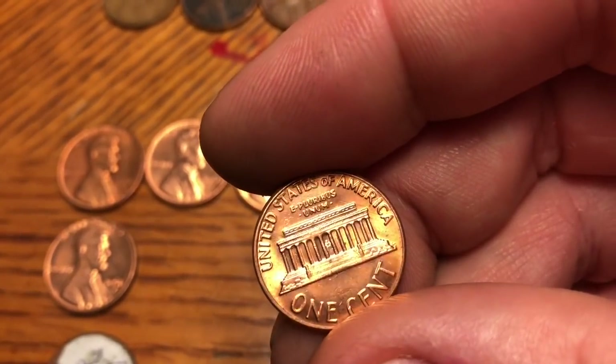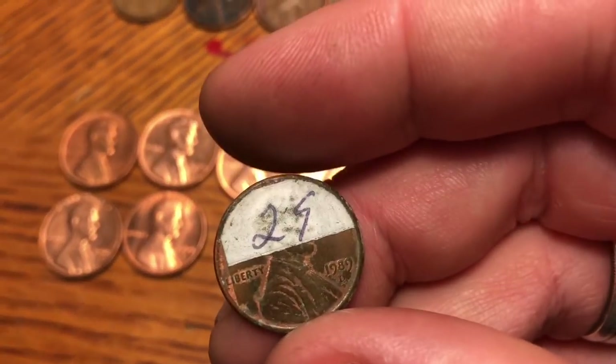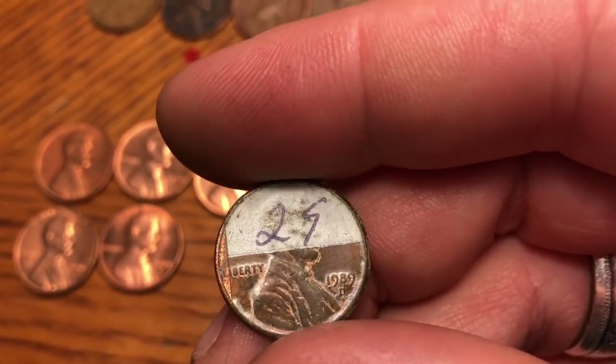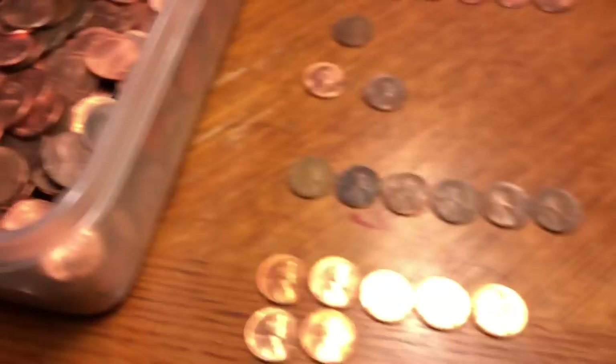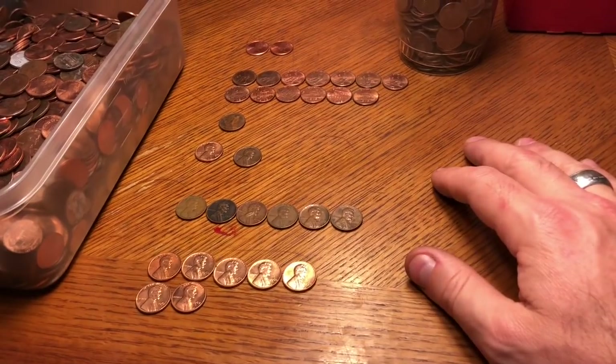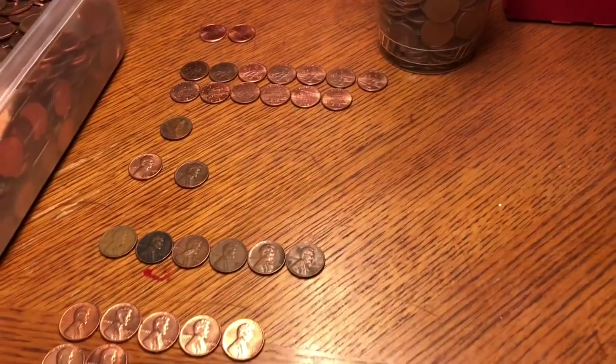We also pulled out a 1961 Denver and a 1969 Denver in pretty good shape — it has some dings but still a really nice coin; might be able to upgrade something. And I'm going to toss this back in, but I thought it was a funny coin — it's got a number 25 on it, must have been for a drawing or something. Anyway, hope you enjoyed the hunt with me. We didn't get a lot of wheaties this time, but we did get some. I appreciate everyone watching — and as always, happy hunting!